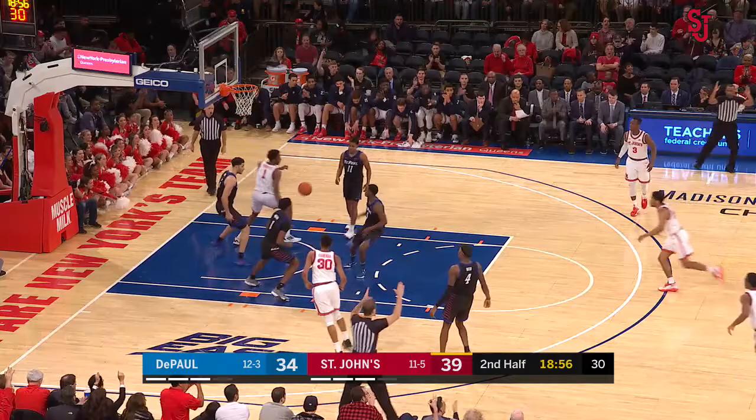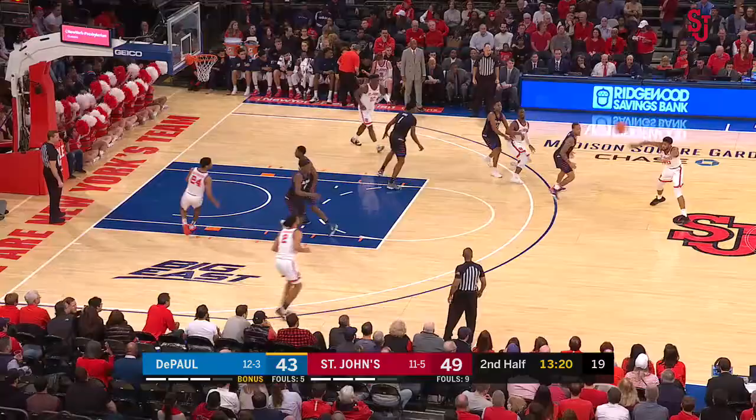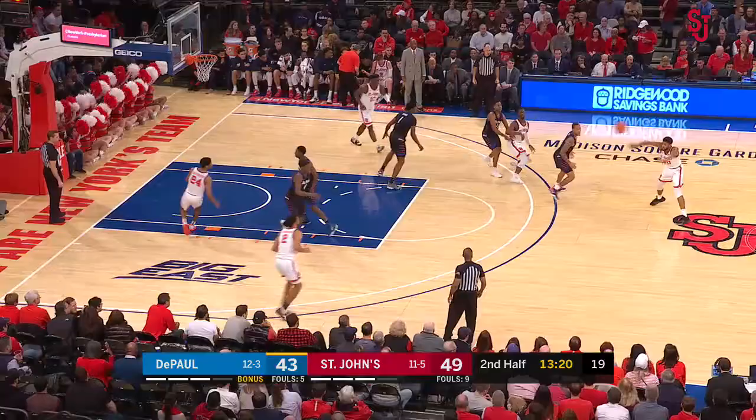First of the 2-3. No, they're still in man-to-man, but it's a junk man-to-man. First we see St. John's in the drive.